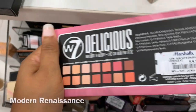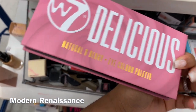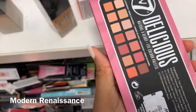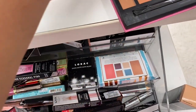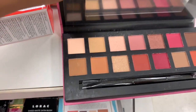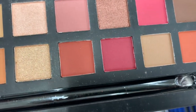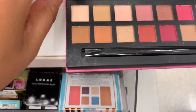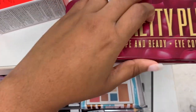I saw this W7 palette — I really thought it was like the Anastasia Beverly Hills Drinks palette. I might get this because I wanted that one — it looks like it's been through some things, but it doesn't look swatched. There are a lot of W7 palettes over here. Oh look at this one — this is classy!